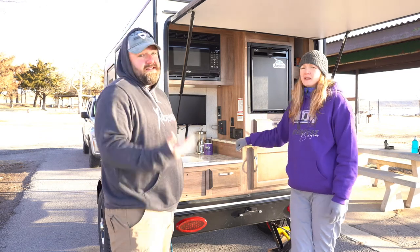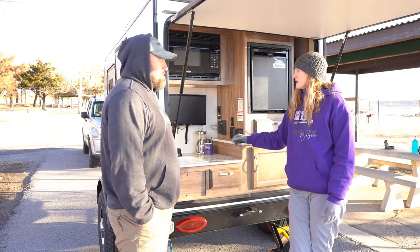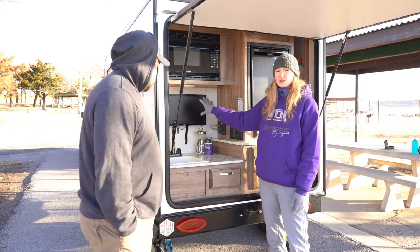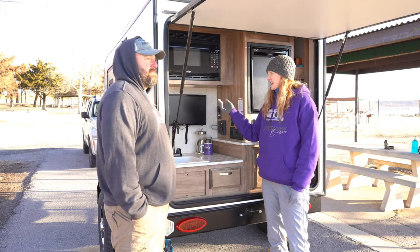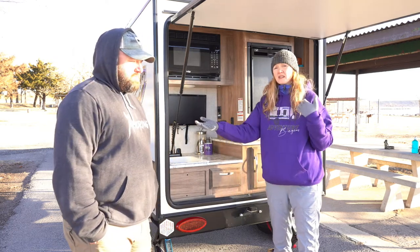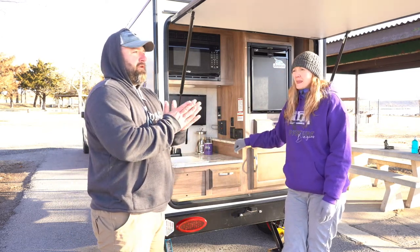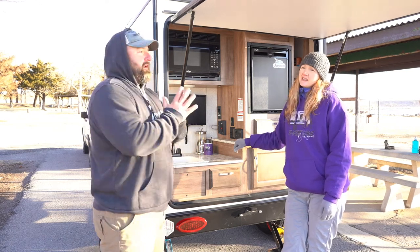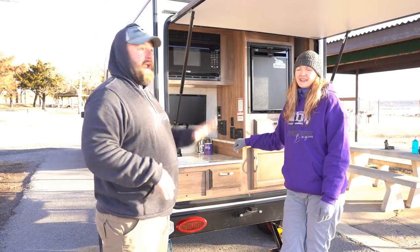It does come with an antenna, so that could be useful for watching a game. I've seen a lot of mods where people have removed the TV and added extra storage — I now understand why. It's kind of a wasted space for us personally. Also keep in mind your neighbors — we're out here in off-season and can hear someone's radio half a mile away, so blaring a TV isn't great.